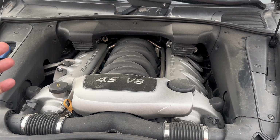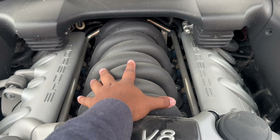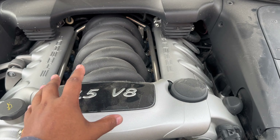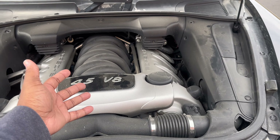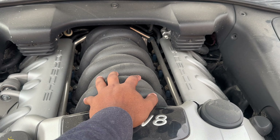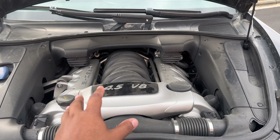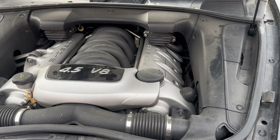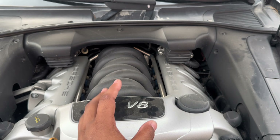Starting with issue number one: these cars have a well-known coolant leak problem. The coolant pipes run underneath the intake runners, so getting to them is not an easy task at all. The pipes are plastic, which seems cost-effective, but with heat cycling and cold temperatures those plastics are bound to crack. Luckily on this car it was already addressed by the dealer before I purchased it.